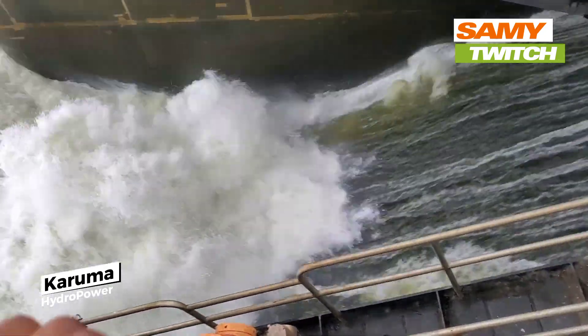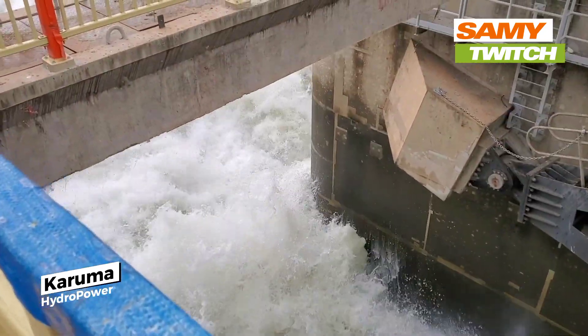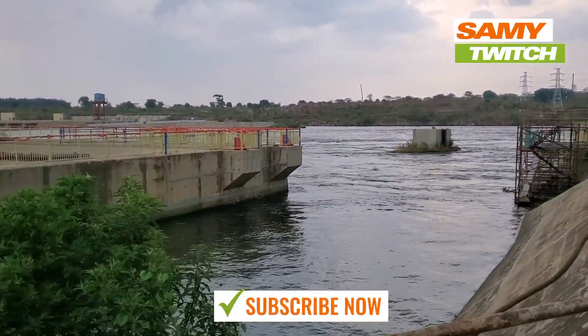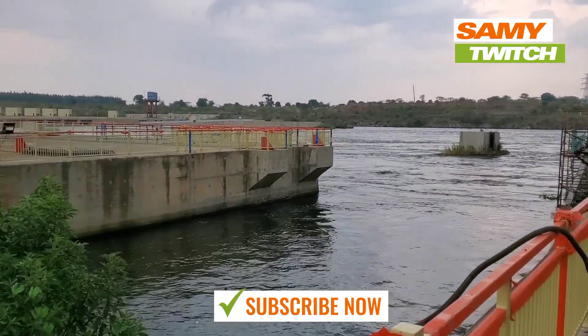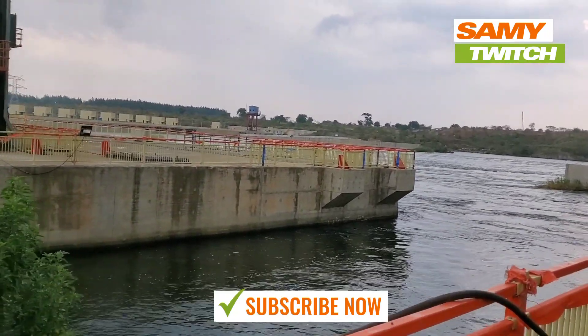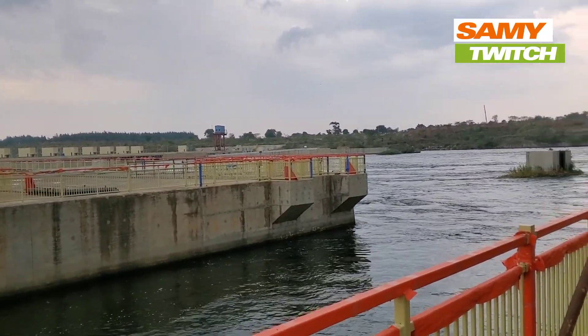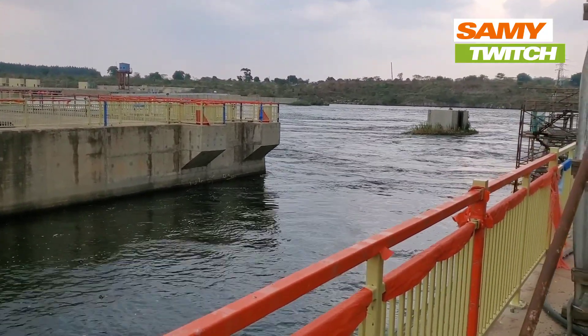The overall visit to the Karumahido Dam was an eye-opening and educational experience. We learned about the importance of clean and reliable energy sources and the measures taken to ensure that large-scale energy projects are sustainable with minimal impact on the environment. It was a memorable trip that we will always cherish and remember.